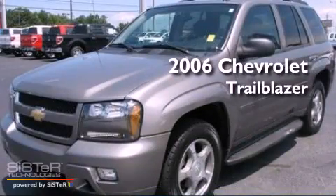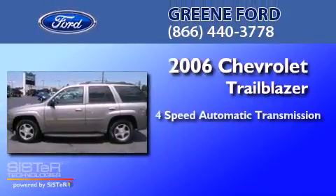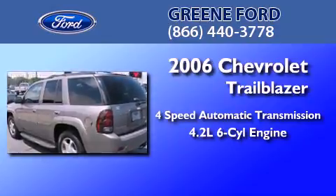This is a 2006 Chevrolet Trailblazer. This SUV has a 4-speed automatic transmission and a 4.2-liter inline 6-cylinder engine.